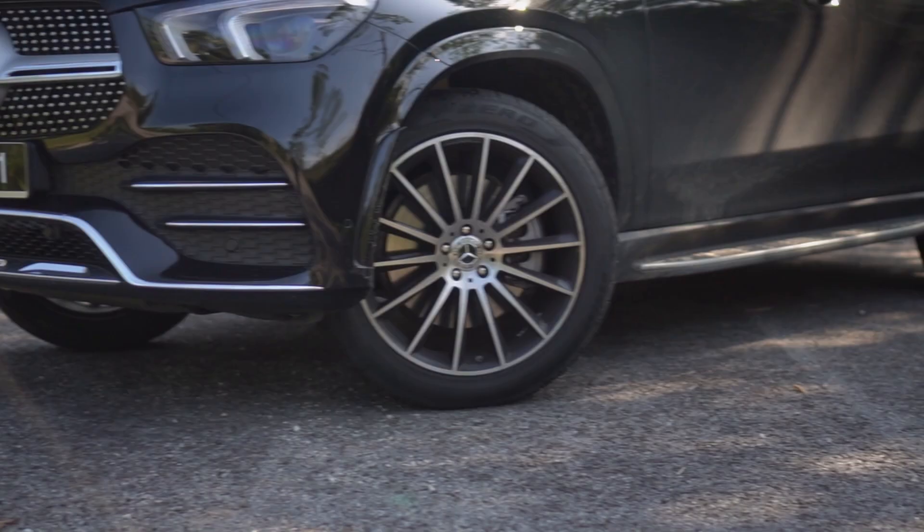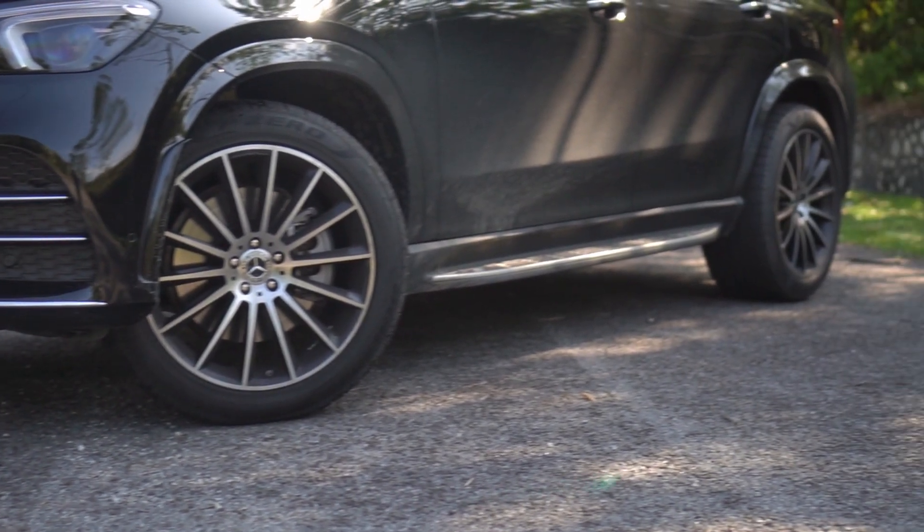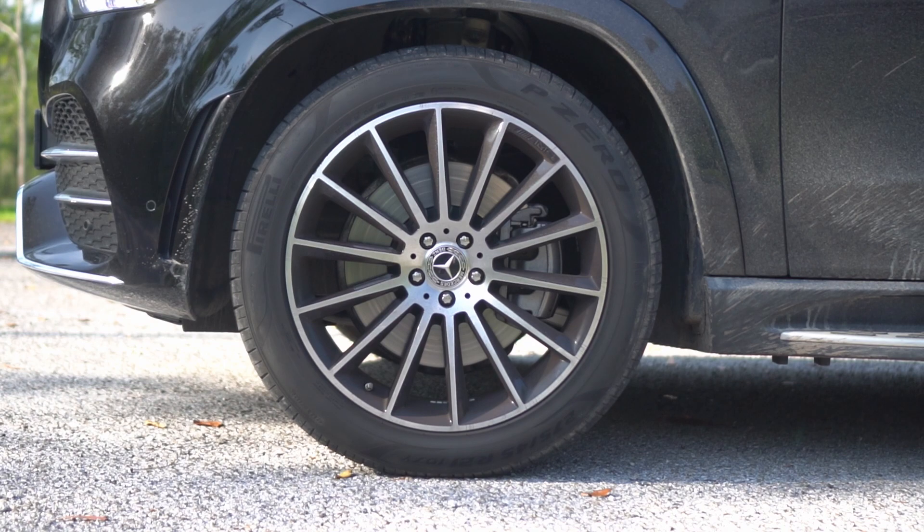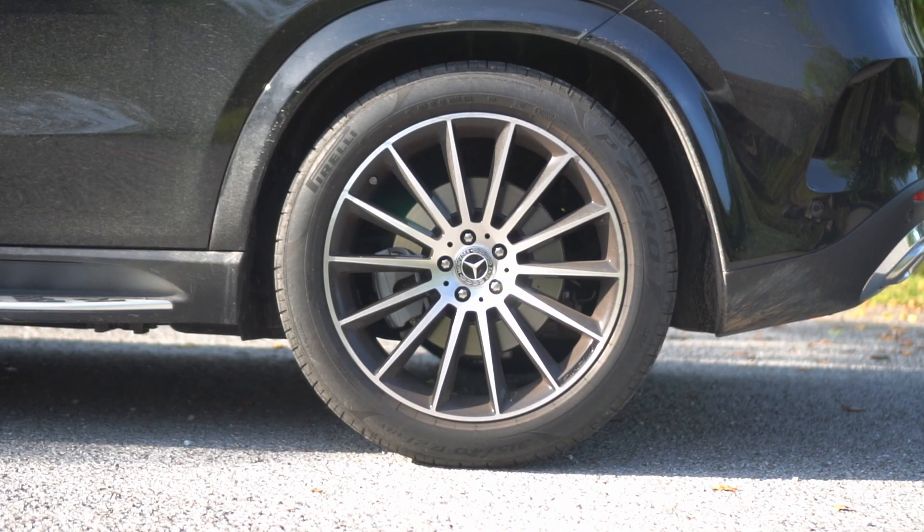Finally, the GLE's stance is further enhanced by the staggered set of rims and tires. Up front, it boasts 275-45R21 tires, while the rear sports wider 315-40R21 tires.